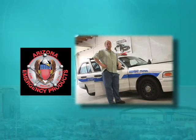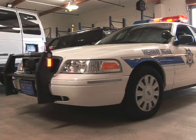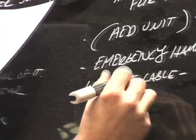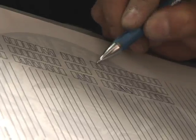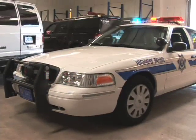And now, Arizona Emergency Products. Arizona Emergency Products is the largest emergency vehicle upfitter in the western United States. We basically are the ones that build the police cars that you see out on the road on a daily basis.